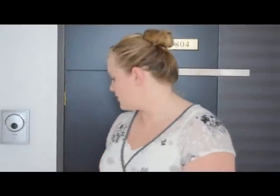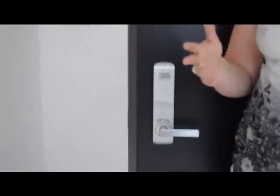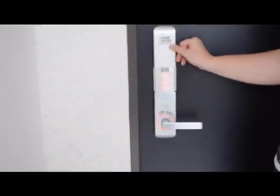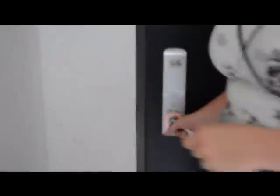Here we are at our apartment and we don't actually have a key, that's why we're outside. What we do is we flip this up and enter a code. We don't want to look at the code. That's how the door opens up, so that's how we get into our room.